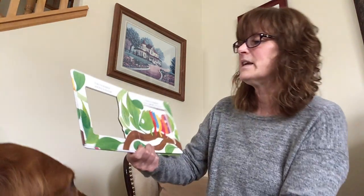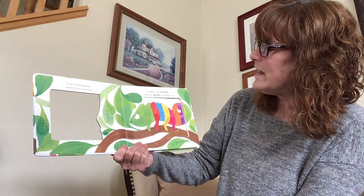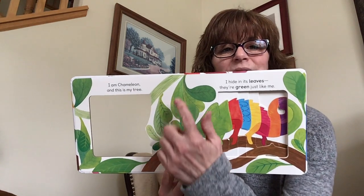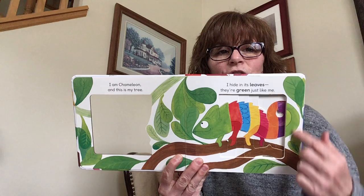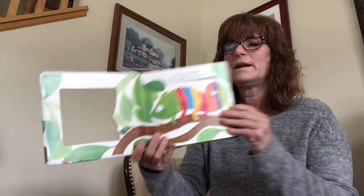I am Chameleon and this is my tree. I hide in its leaves. They're green just like me. So you see the green leaves? This is the color green.